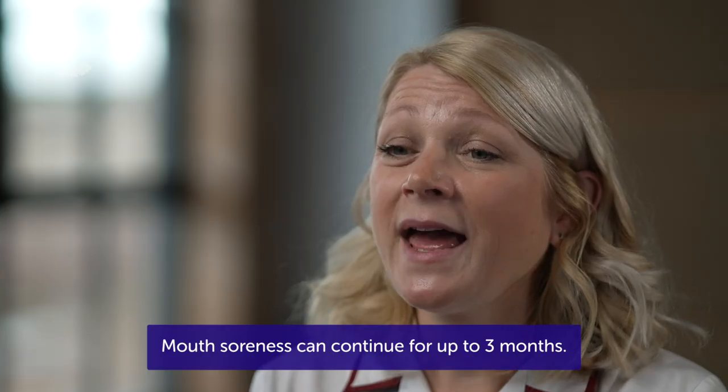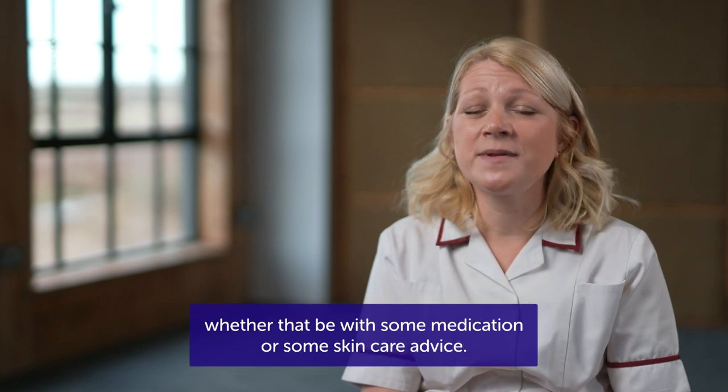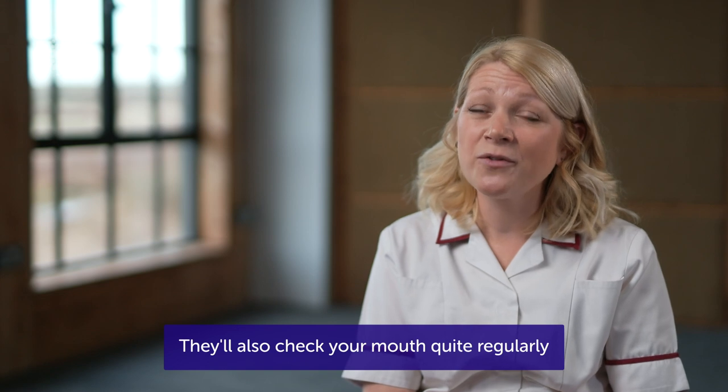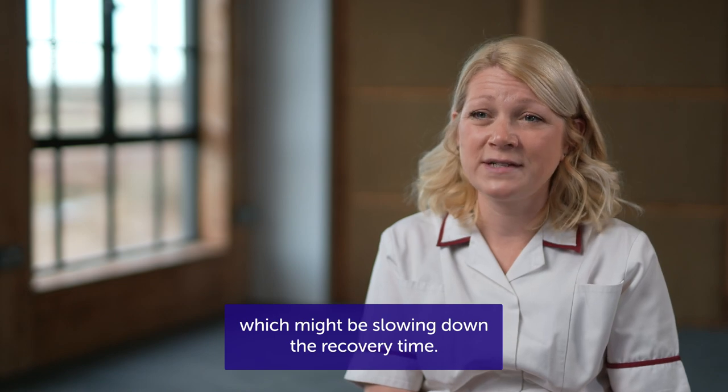Mouth soreness can continue for up to three months. The team will support you during that time, whether that be with some medication or some skin care advice. They'll also check your mouth quite regularly to make sure you don't have an infection, which might be slowing down the recovery time.